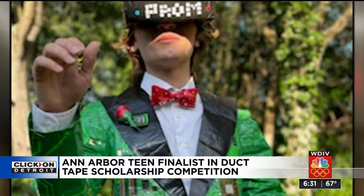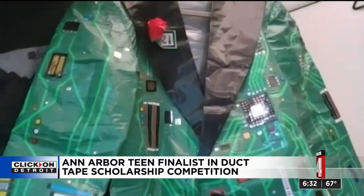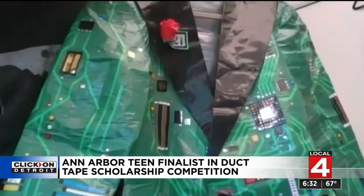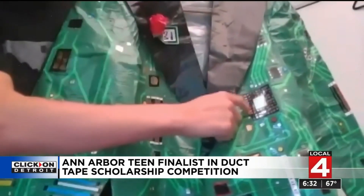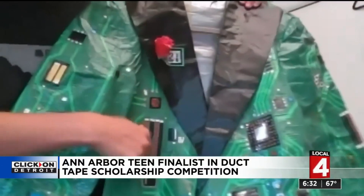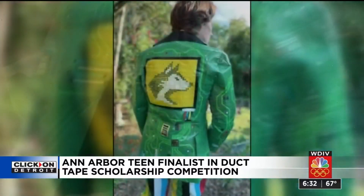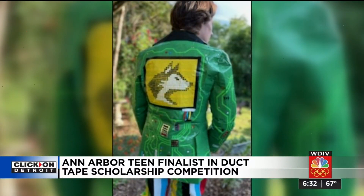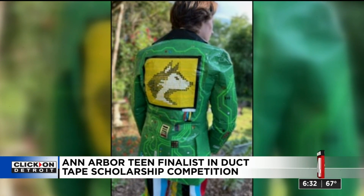Vaughn's theme: virtual prom. Every stitch and snip of his tux is made out of duct tape, right down to the boutonniere. The light green tape, cutting the strips, and we kind of added all these CPUs and RAM slots and all that computer stuff. And on the back, the husky mascot of Michigan Tech, where he'll be going in the fall, planning to study computer science, of course.